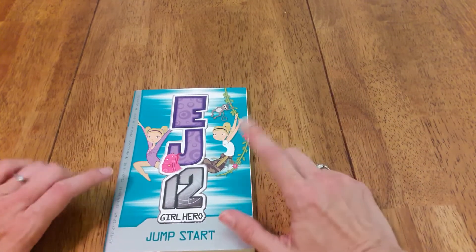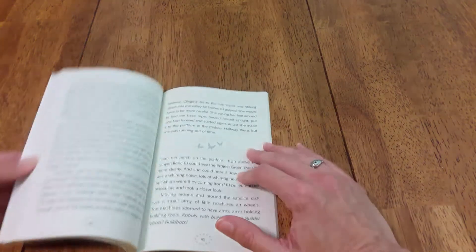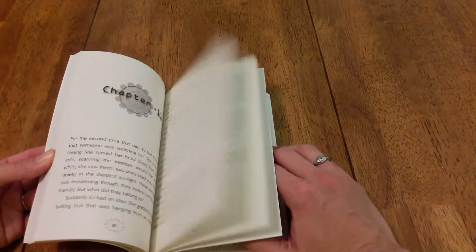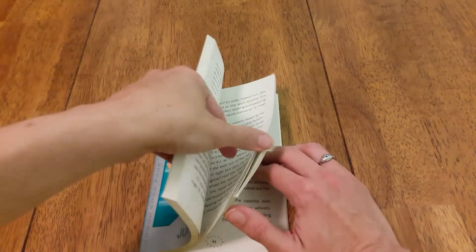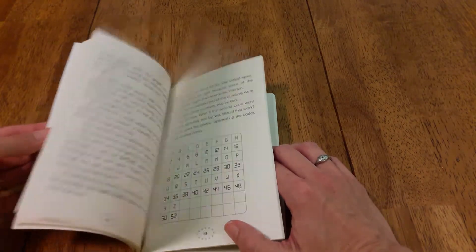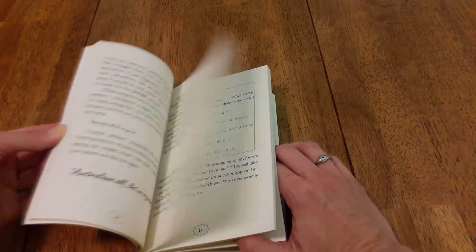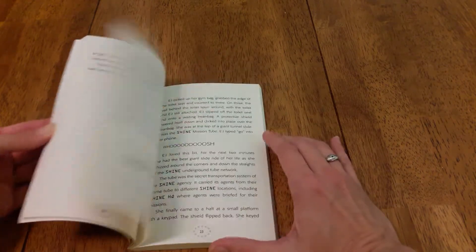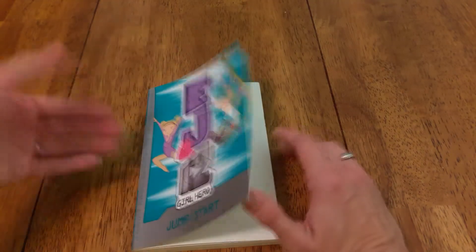Then we have another Usborne book series called EJ12. It's about a girl who is a spy in her secret life — kind of fun. A lot less pictures, definitely more of an older text because they're code-breaking and things like that. It's geared a little bit towards older kids who are starting to really get into the story versus just wanting entertainment from pictures.